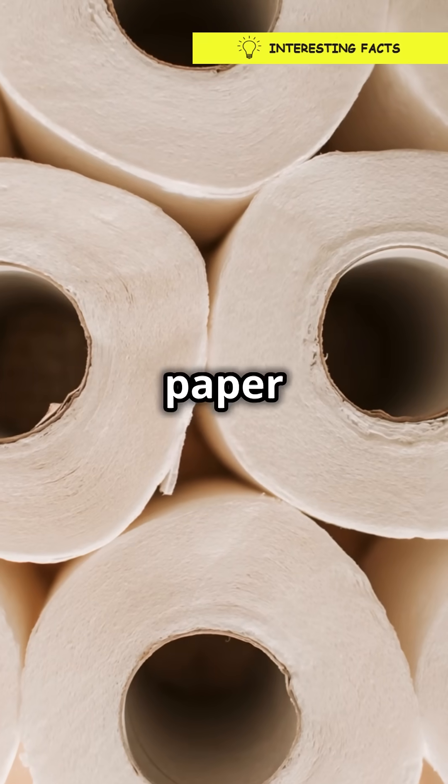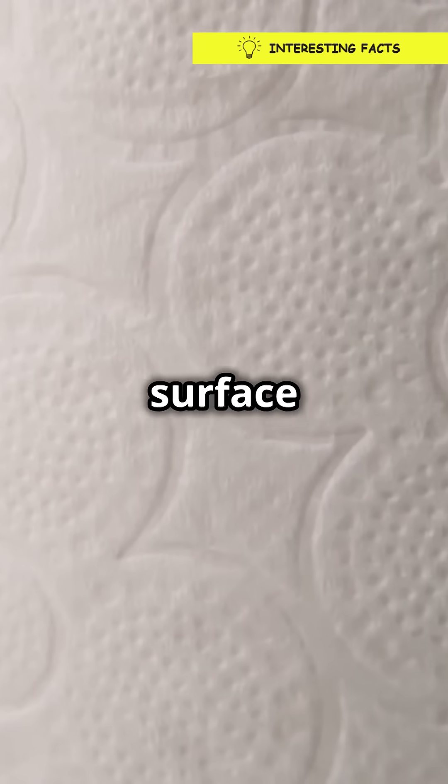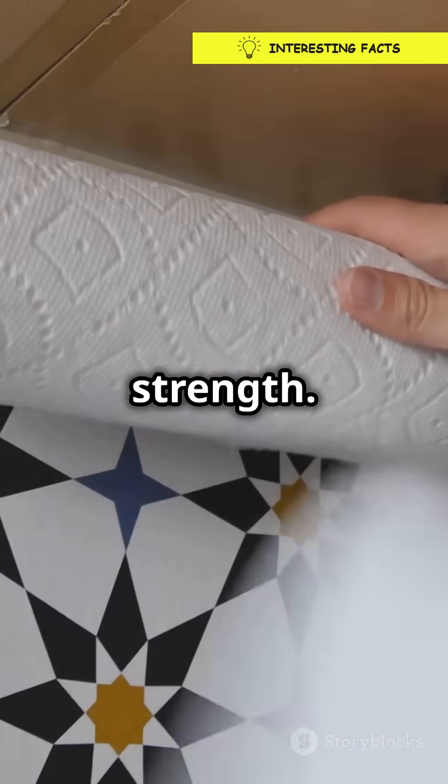Now let's talk about layers. Most paper towels have multiple layers or plies. More layers mean more surface area to trap moisture. Tissues, on the other hand, are usually just one or two thin sheets designed for softness, not strength.